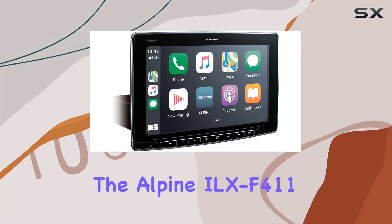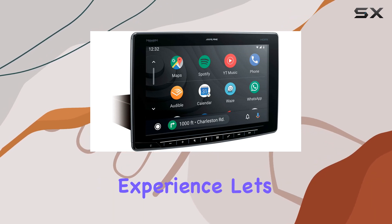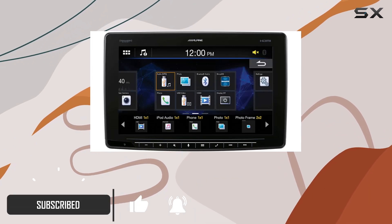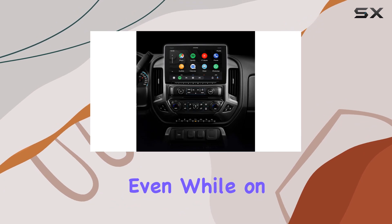Today, we're diving into the Alpine Ilex F411, a powerhouse in-car multimedia receiver that's set to revolutionize your driving experience. Let's start with the centerpiece: the massive 11-inch floating touchscreen display. With 49% more surface area than standard 9-inch displays, navigating through your favorite apps and features is a breeze, even while on the road.